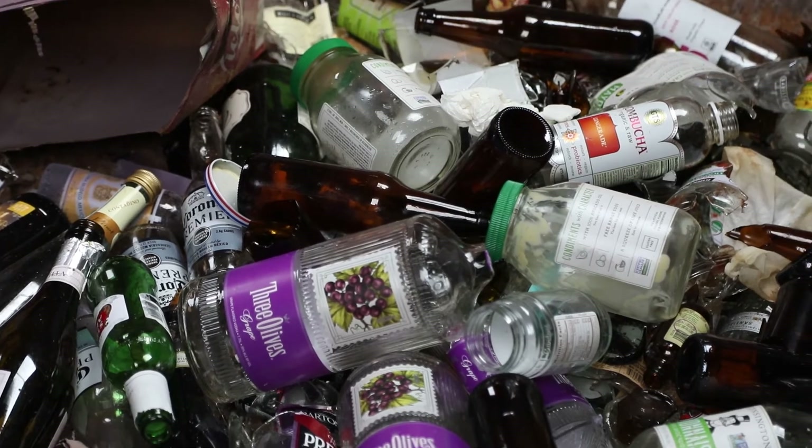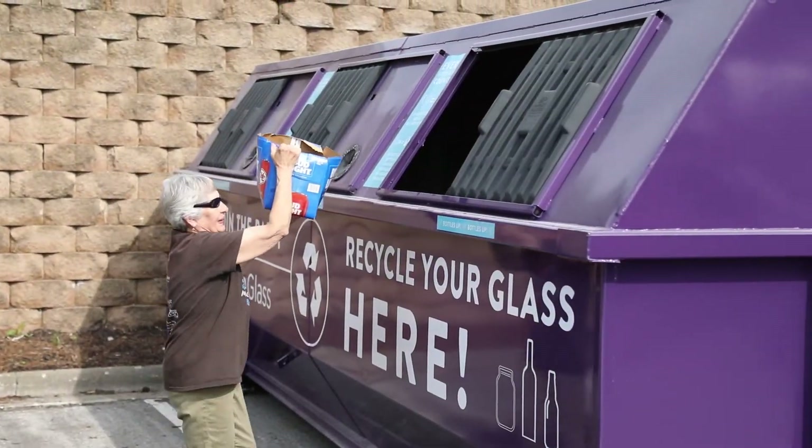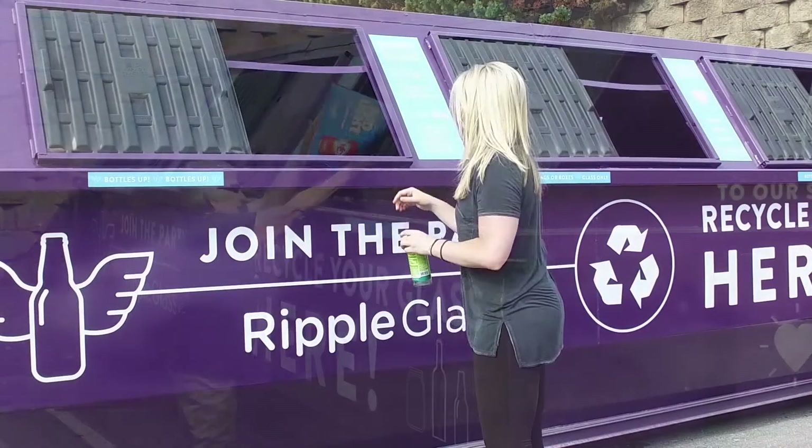Whether you have one jar or 100 bottles, recycling with Ripple is easy and your effort makes a difference.